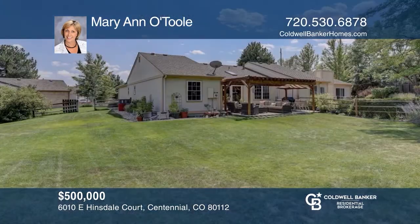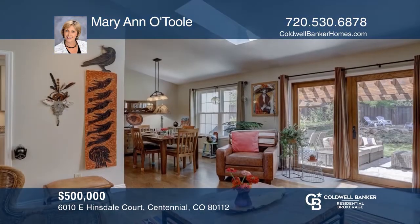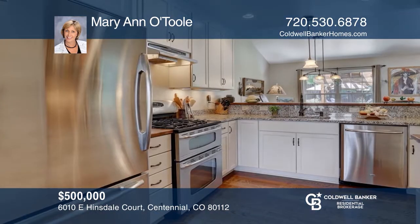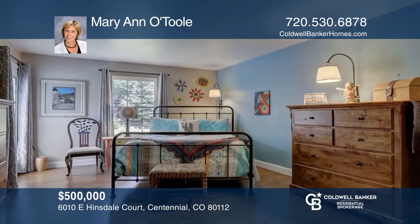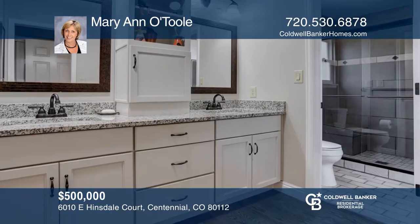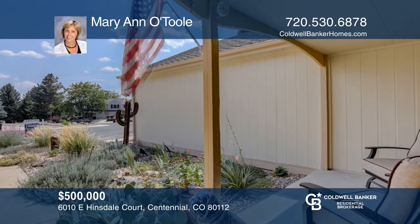This three-bedroom, three-bath ranch offers a huge lot with a beautiful yard. Situated on a cul-de-sac, this beautifully updated home will wow you from the minute you come through the new front door. Includes hardwood floors, granite countertops, stainless steel appliances, newer windows, roof, siding, garage doors, and HVAC. Come see your new home today with Marianne O'Toole.